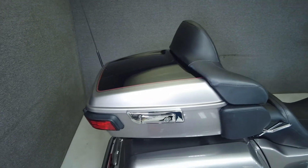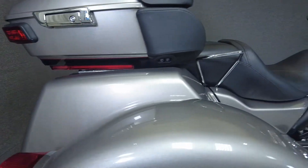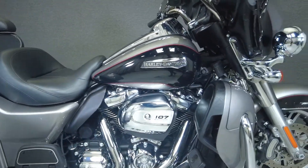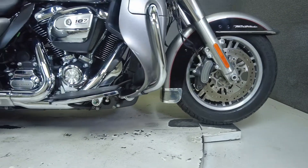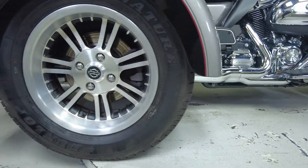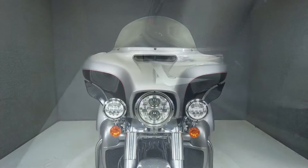Powered by a 107 cubic inch V-twin engine with a six-speed transmission, the Tri-Glide offers dependable power with 114 foot-pounds of low-end torque. If you're looking for a powerful factory trike with classic styling and comfortable amenities, the Tri-Glide would be a great option. It has a 27.1 inch seat height and a drive weight of 1,204 pounds.